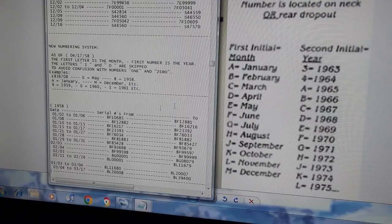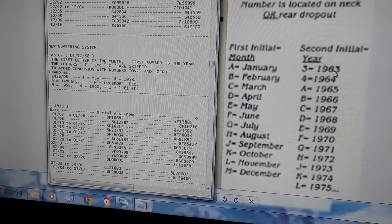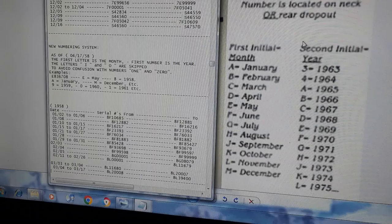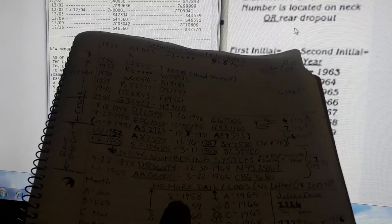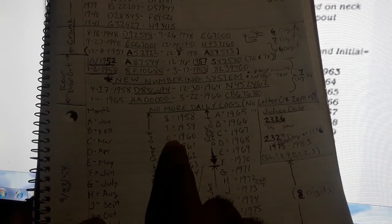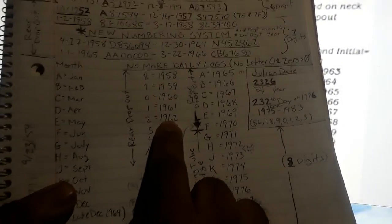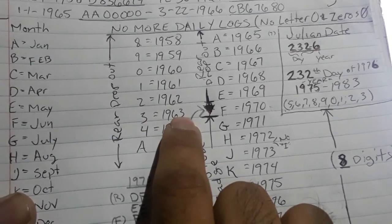F is June, so 8F means June 1958. Stingrays start at 1963, so people thought the system started there, but actually it goes back further — 8, 9, 0, 1, 2 before that. So: 8 is 1958, 9 is 1959, 0 is 1960, 1 is 1961, 2 is 1962, and 3 is 1963 when stingrays started.